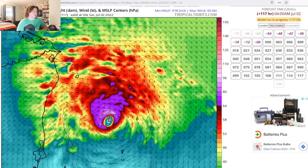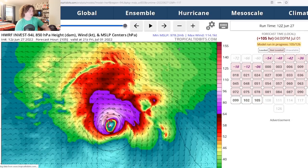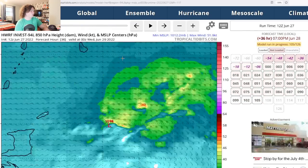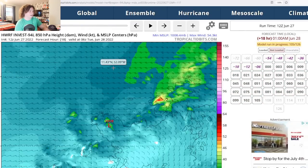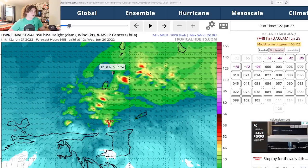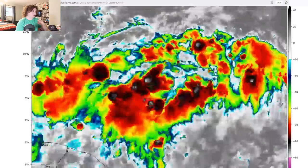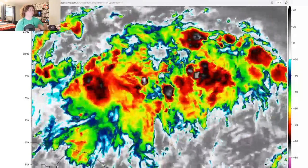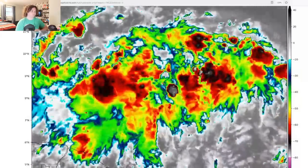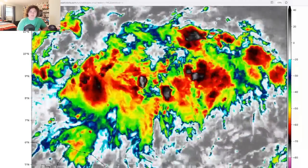Track models are increasingly showing this system crossing through Nicaragua, Honduras, Guatemala, and potentially Belize — posing a huge flooding risk. We need to take this very seriously. Looking at the HWRF model, it also brings the pressure down to around 978 millibars. The storm is already showing tropical storm force winds and storms are bubbling up more and more near the center, so this could fully develop into a named storm very soon.